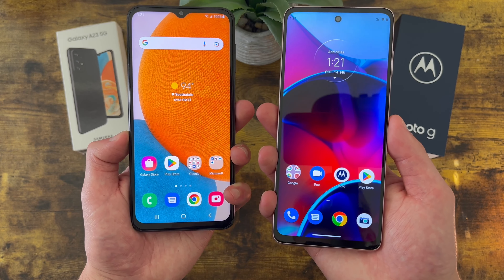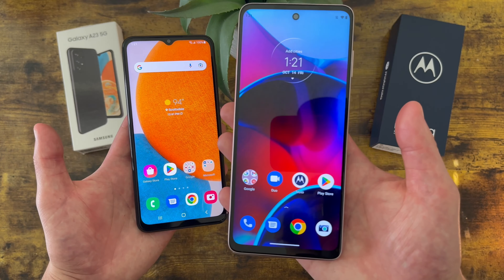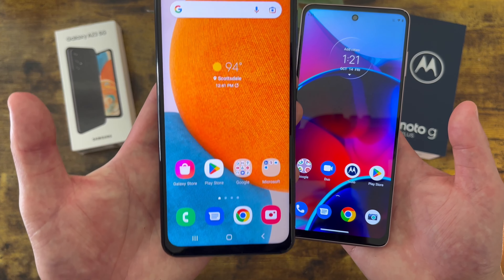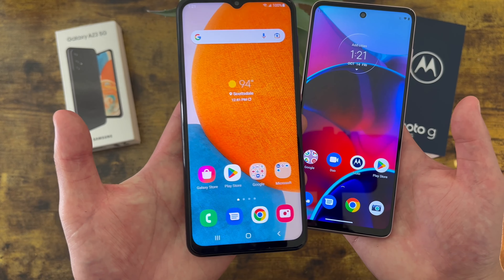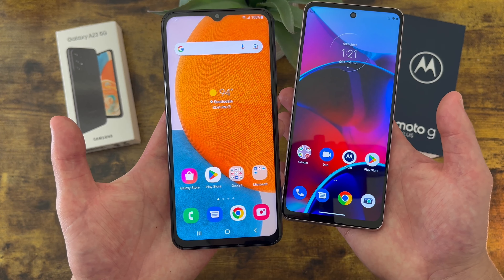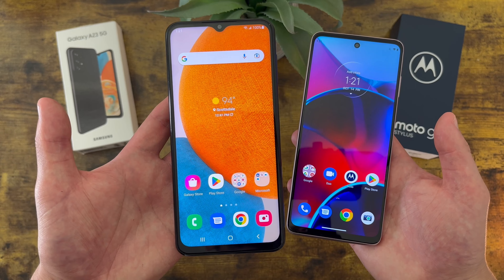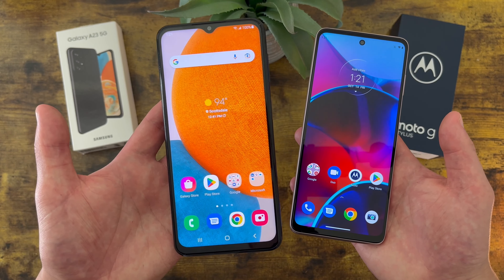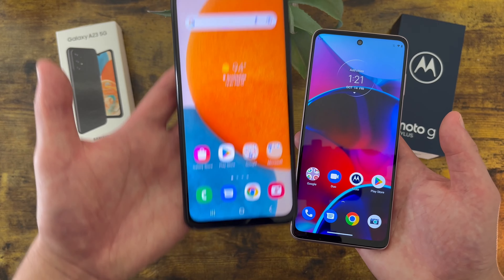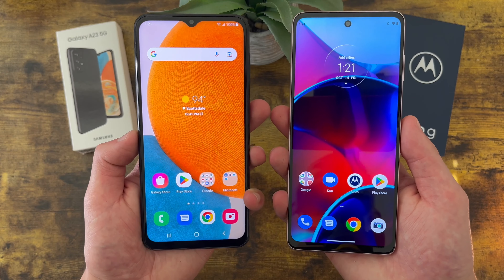If you're more of a power user with a lot of apps, the Moto G Stylus will generally be a better choice. That said, 64 gigabytes, while not ideal in my opinion, is still going to be at least acceptable for the average user as long as you're mindful of what you're putting on your phone. So if you're not really a power user and you just have a few apps and mostly use your phone for consuming content and basic activities, the Samsung Galaxy A23 5G will still be perfectly fine.